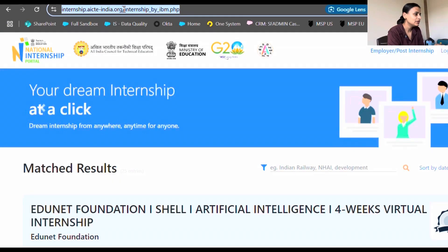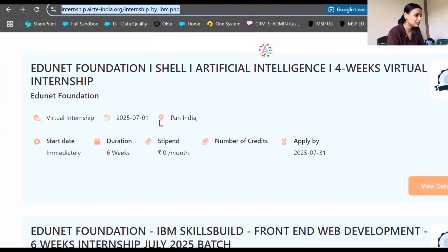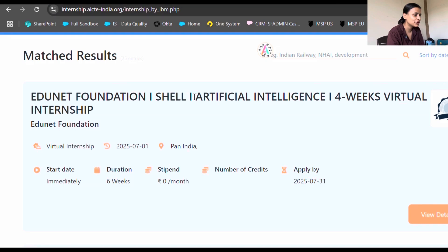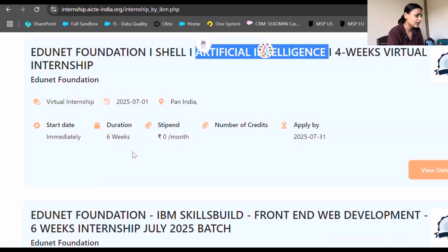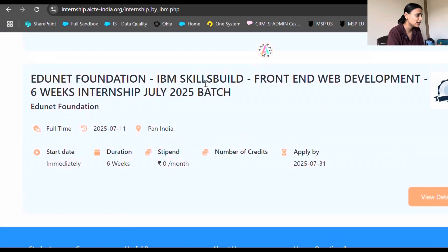Let's go to the computer screen and check out this internship portal. This is a government website where you'll find a lot of internship information. I'm going to link this platform in the description box below — it's one of the best websites for finding internships and starting your career. You can also check out artificial intelligence internships here, but let's focus on this one for now.